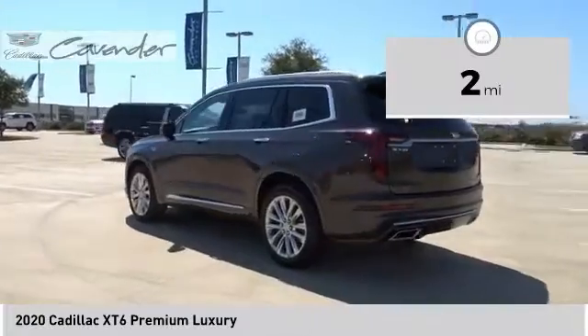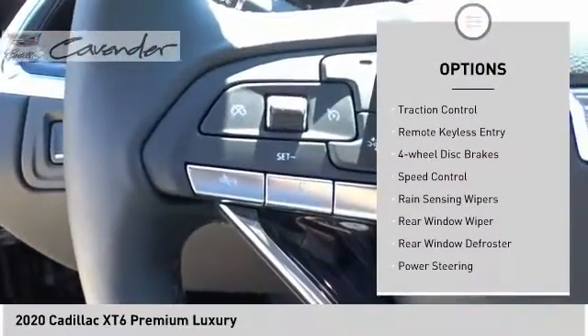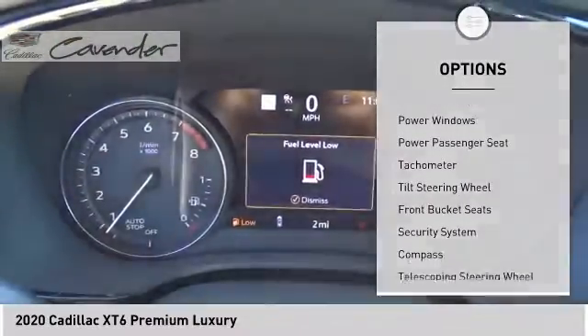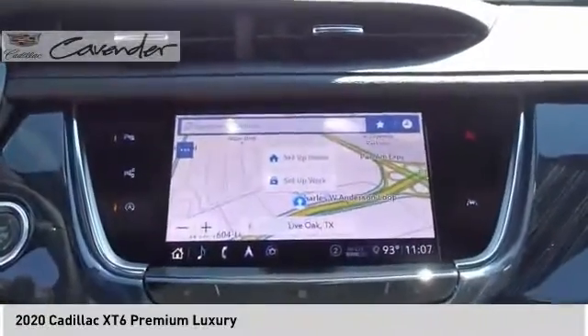Here are some of this vehicle's great options: electronic stability control, power lift gate, brake assist, traction control, remote keyless entry, four-wheel disc brakes, speed control, rain-sensing wipers, rear window wiper, rear window defroster.